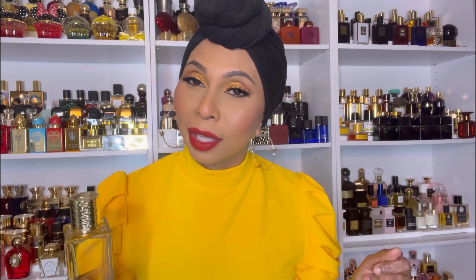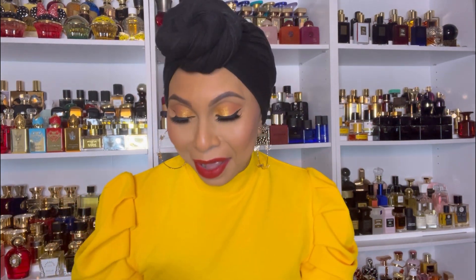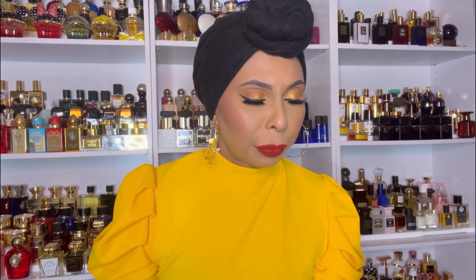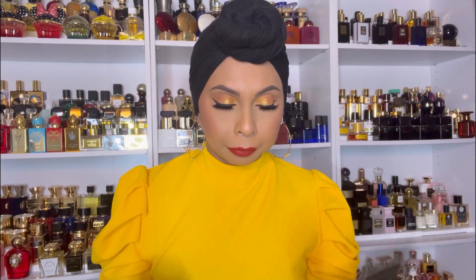Let me give you my thoughts. I did get to wear this for a few days and spoiler alert — I freaking love it. I was so excited, kind of nervous, like 'I hope I like it, I hope I like it.' And wow, this is beautiful.